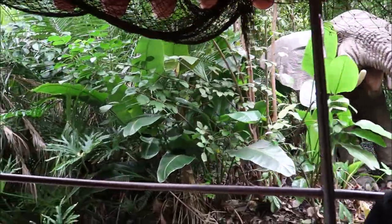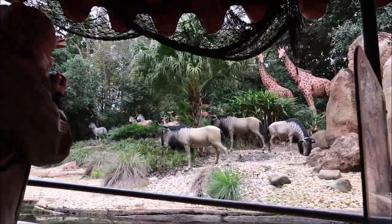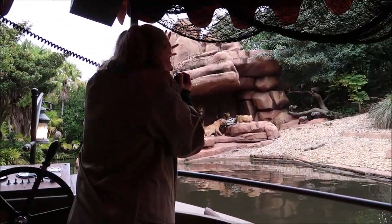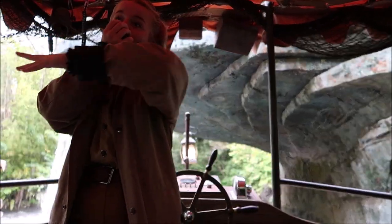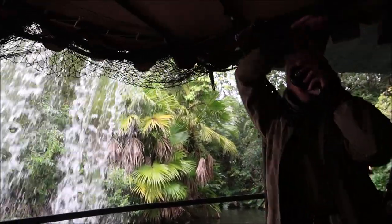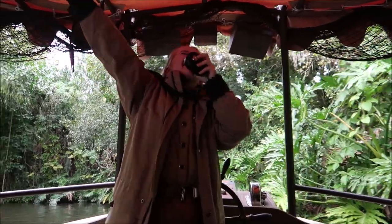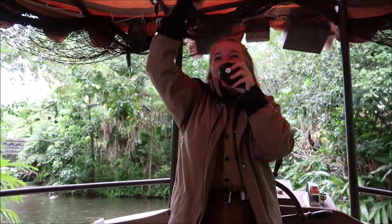The skipper points out some 'really cool jungle wildlife' — spotted dogs, gray dogs, dogs with horns, zebras, and vultures — then highlights the 'eighth wonder of the world': the backside of water. She then shows off an H₂O chemistry joke, writing it backwards as 'O2H,' saying 'I make chemistry jokes periodically.'